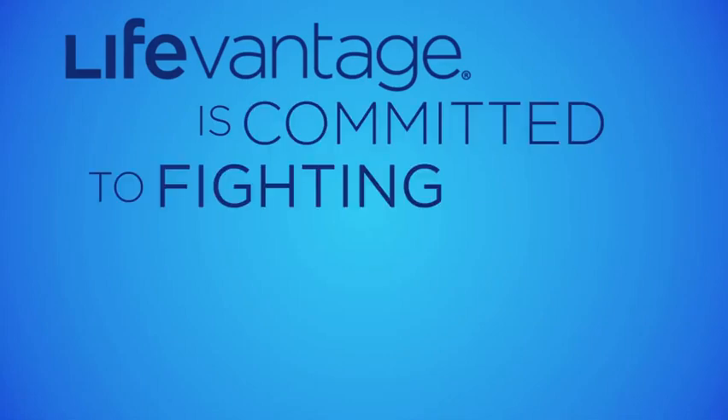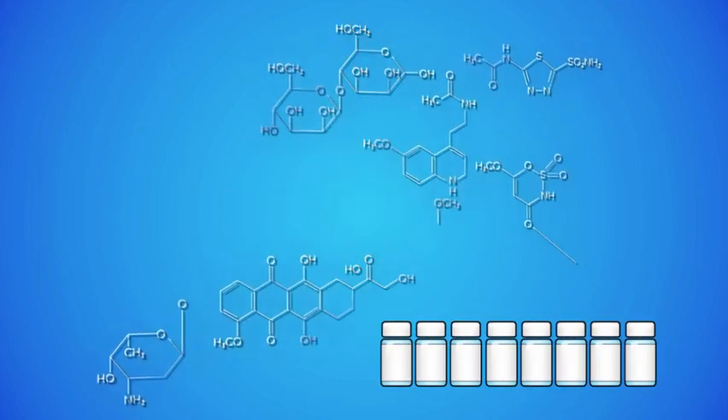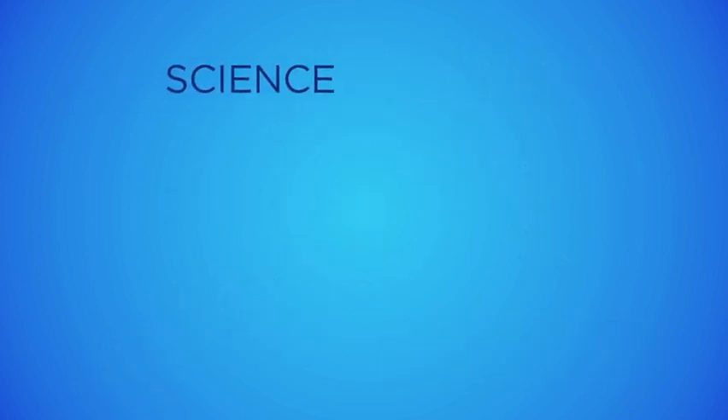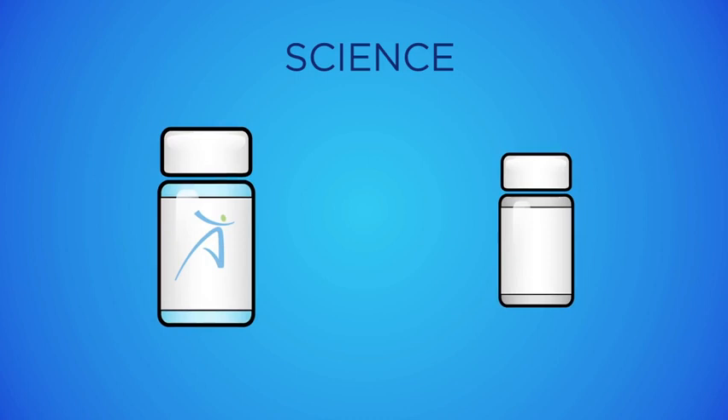LifeVantage is committed to fighting oxidative stress with innovative products. LifeVantage products are based on science and validated through scientific research. This dedication to science is what sets us apart from other natural supplement companies.